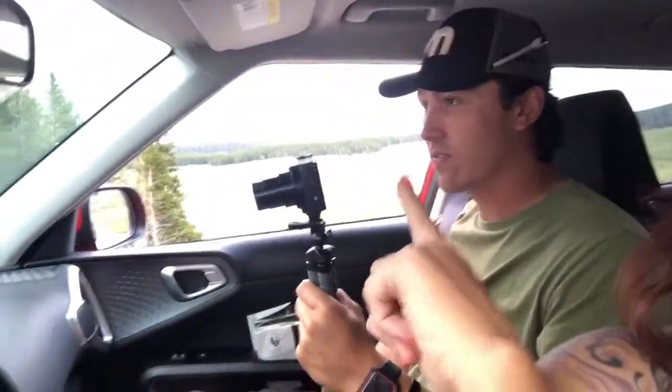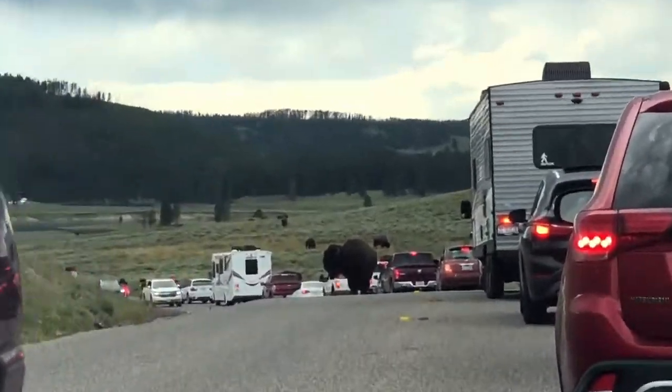We've been in this traffic jam for like an extended period of time, and I was like, if it's not because there's a bison in the middle of the road, I'm going to be pissed. First we saw a bunch in the water out there — there's one taking a bath and it's real cute. And then I turned around and that bison is just chilling.